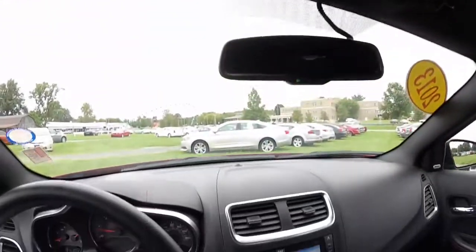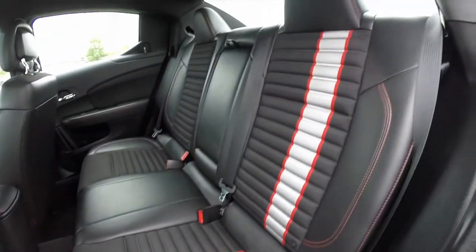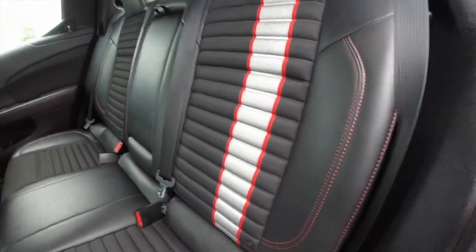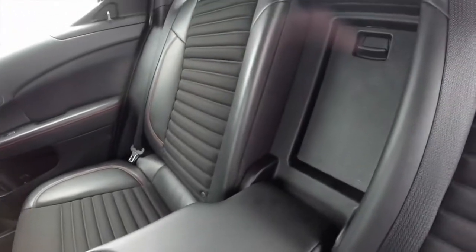Overhead you have your Homelink universal transmitter. Looking at the rear seat, the silver accent stripe continues on the driver's side rear seat as well as the accent stitching. You have a full fold-down center armrest with integrated cup holders and a trunk pass-through.